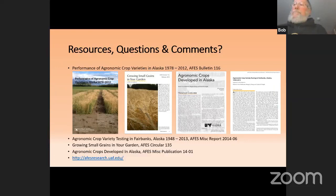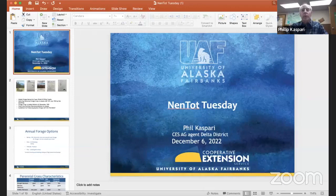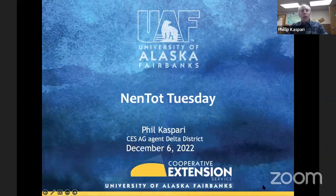Rounding us out today is Phil Caspari from Delta Junction. I'm going to be leaning on Glenna to advance things. I'm Phil Caspari, the Ag Agent with Cooperative Extension in Delta Junction, and I also have my contact information on my final slide.